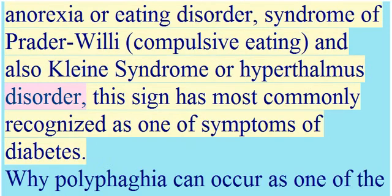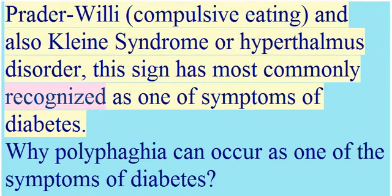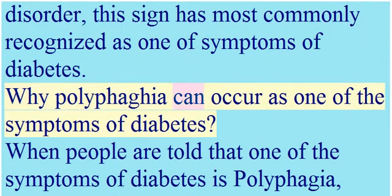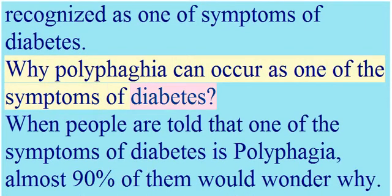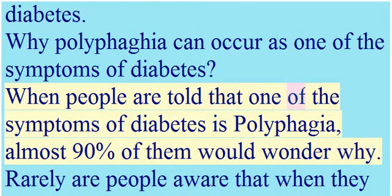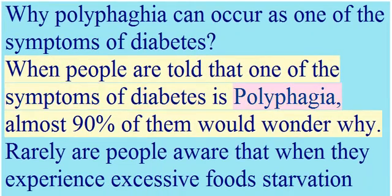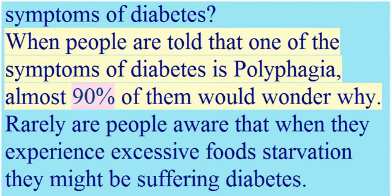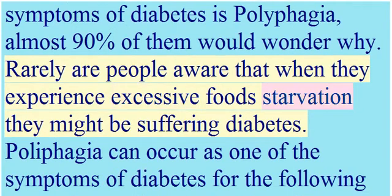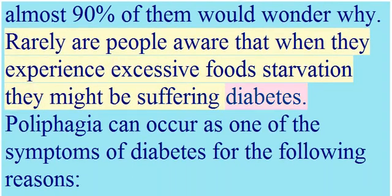This sign is most commonly recognized as one of the symptoms of diabetes. When people are told that polyphagia is a symptom of diabetes, almost 90% of them wonder why. Rarely are people aware that when they experience excessive hunger, they might be suffering from diabetes.